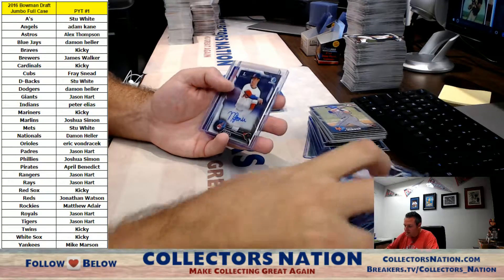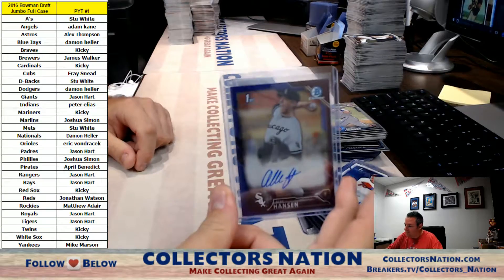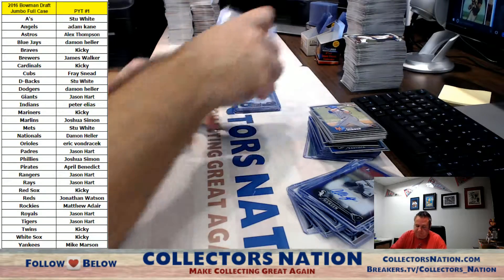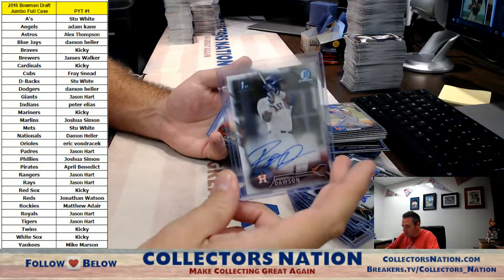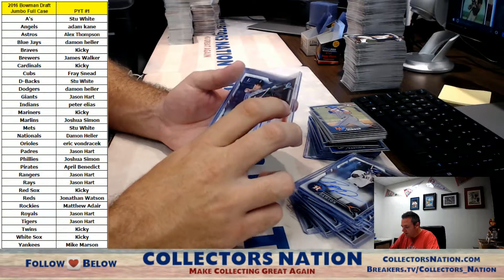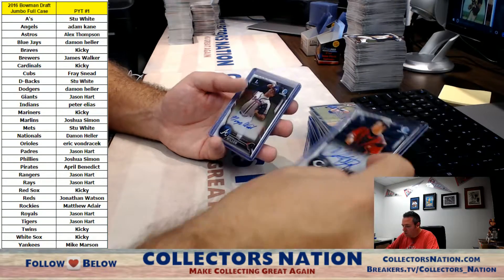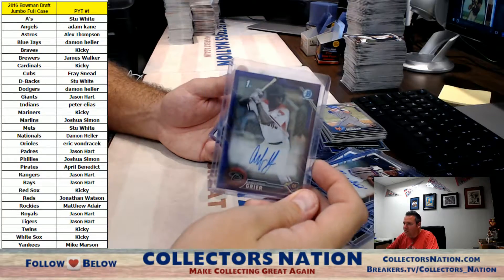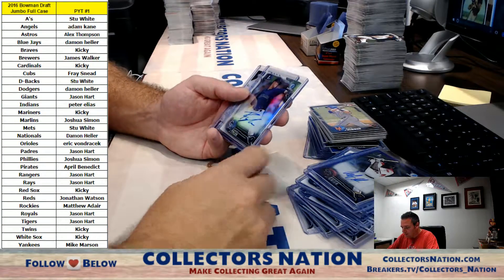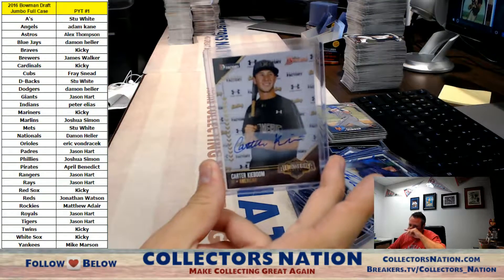Tim Lynch for the Yankees, Nolan Jones for the Indians, Alec Hanson purple for the White Sox, Pete Alonzo for the Mets, Ronnie Dawson for the Astros, Anthony Greer for the D-backs, Joe Rizzo for the Mariners, Chris Oakey for the Reds, Bryce Wilson for the Braves, Anthony Greer purple numbered to 250 for the D-backs, Robert Tyler, and Carter Kieboom for the Nationals.